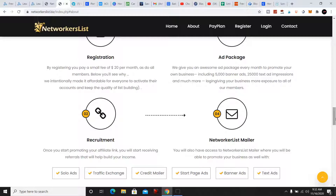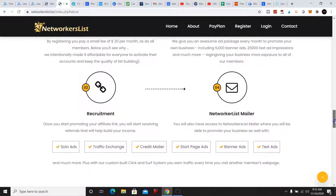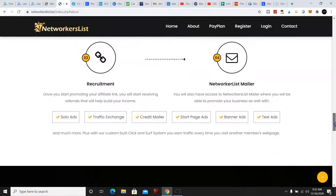You will also have access to the NetworkersList mailer. You will be able to promote your business as well with traffic exchanges, credit mailers, start page ads, banner ads, and text ads.